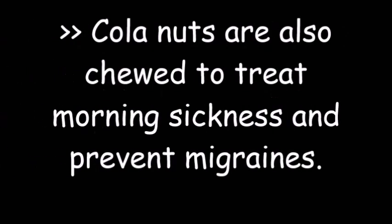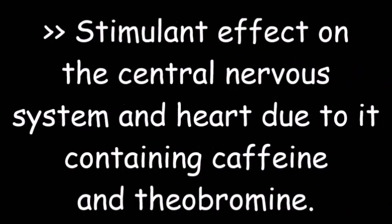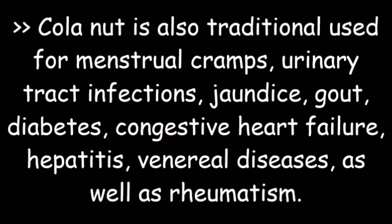It is usually chewed before meals to help promote digestion. It is often used to treat whooping cough and asthma. Kola nuts are also chewed to treat morning sickness and prevent migraines. It has a stimulant effect on the central nervous system and heart due to its containing caffeine and theobromine. Kola nut is also traditionally used for menstrual cramps, urinary tract infections, jaundice, gout, diabetes, congestive heart failure, hepatitis, venereal diseases, and rheumatism.